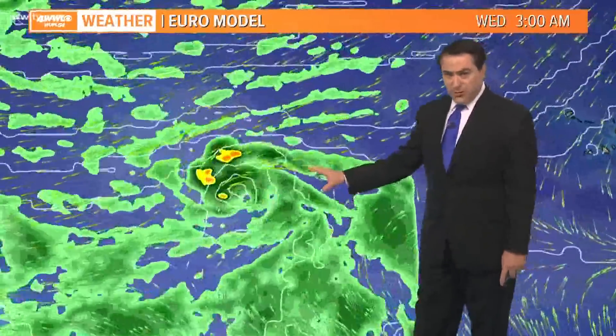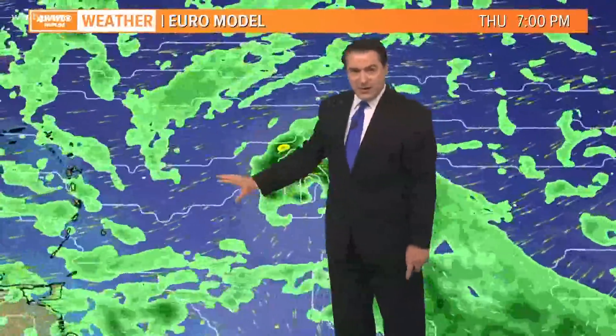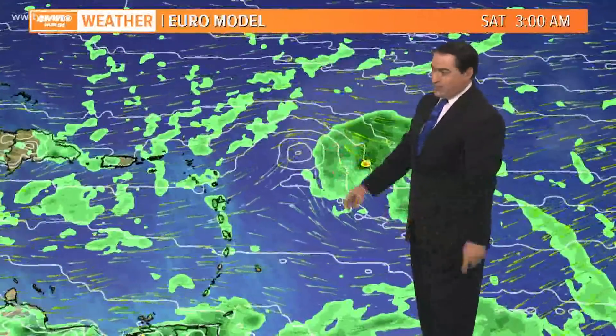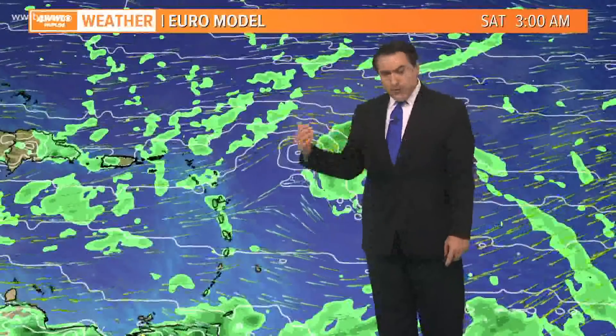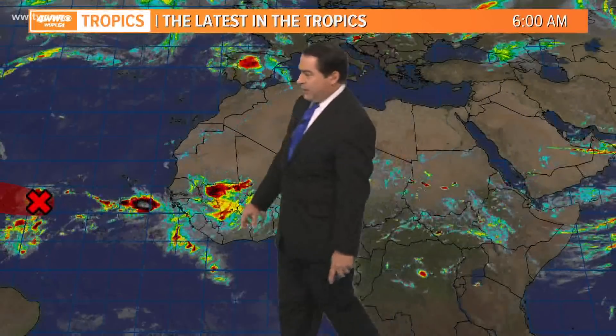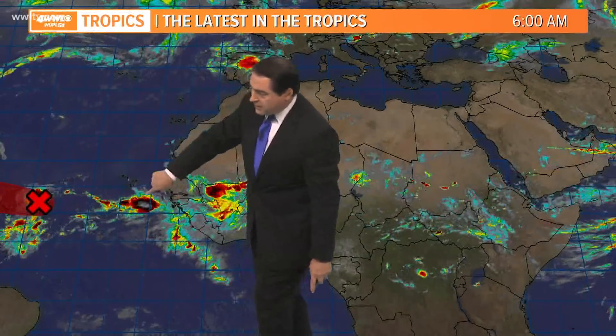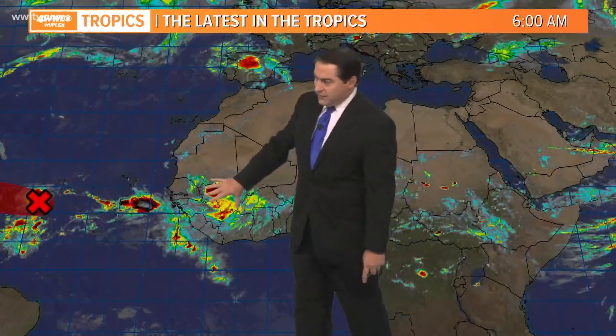The European model does show a little bit better organization with this one, likely a tropical storm, but notice as you get close to the islands you don't see as many thunderstorms — so maybe a little bit weaker system. Nonetheless, not expecting this to last beyond a couple of days as it moves across the Atlantic Ocean. Beyond that, we do have a few more waves coming off of Africa. There's Invest 95, and you see another fairly good wave not too far from the Cabo Verde Islands, and a better one here still over land, about a day or two away from moving into the Atlantic Ocean.